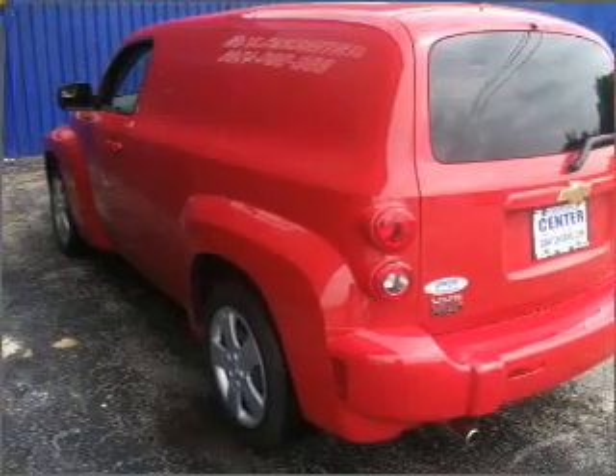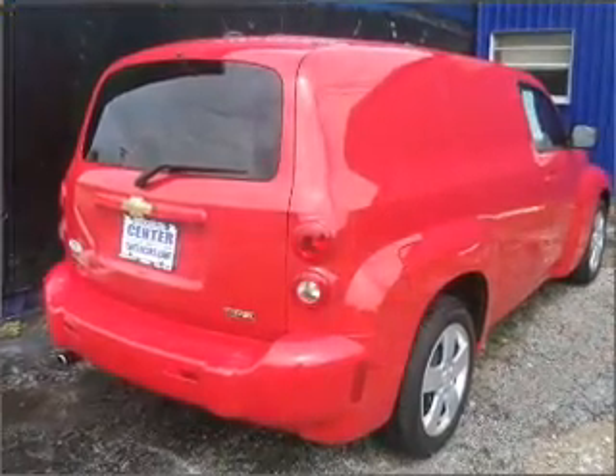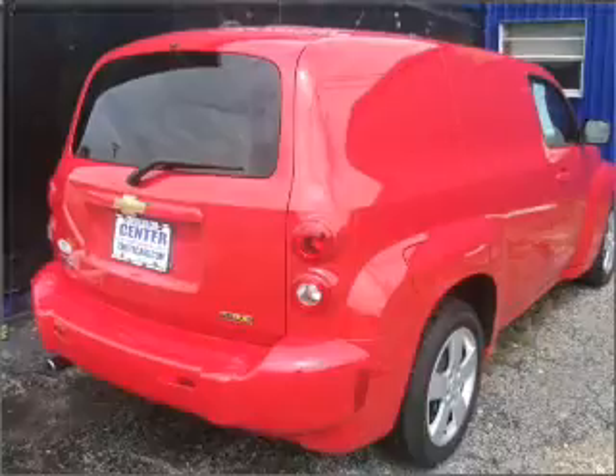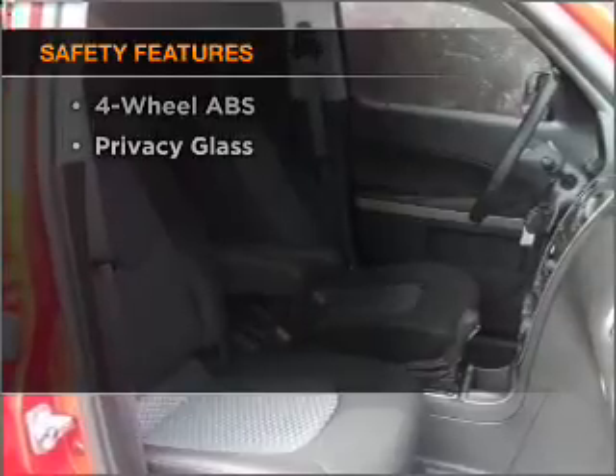Air conditioning, power door locks, power windows, power steering, cruise control, power mirrors, an alarm system, an AM FM stereo with a CD player, an adjustable tilt steering wheel, and for your peace of mind, the following safety equipment is included.